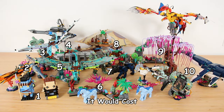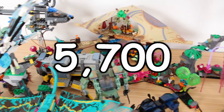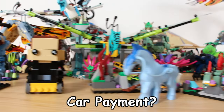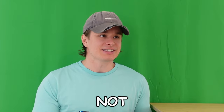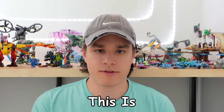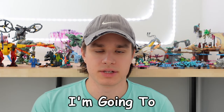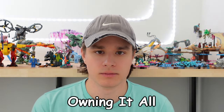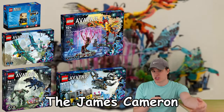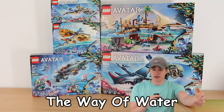To buy these 10 LEGO sets, it would cost $670. The question is: are 5,757 plastic bits worth a car payment? This is every Avatar set LEGO has made, covering the James Cameron Avatar movie from 2009 and the second wave going over The Way of Water.